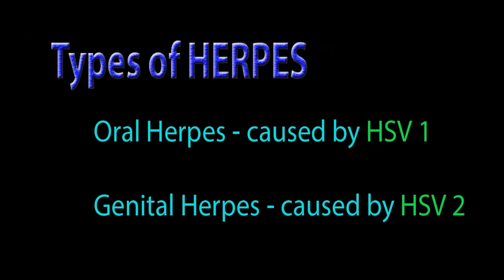Types of herpes: Oral herpes, caused by HSV-1, and genital herpes, caused by HSV-2.